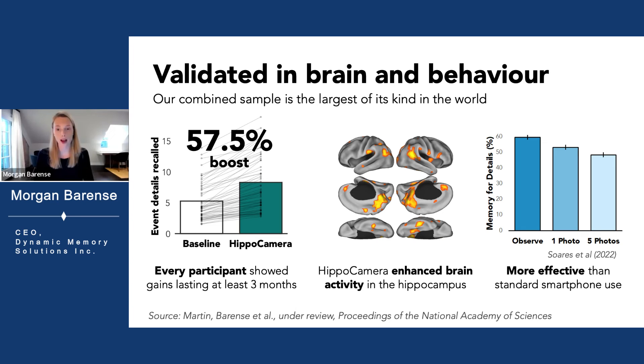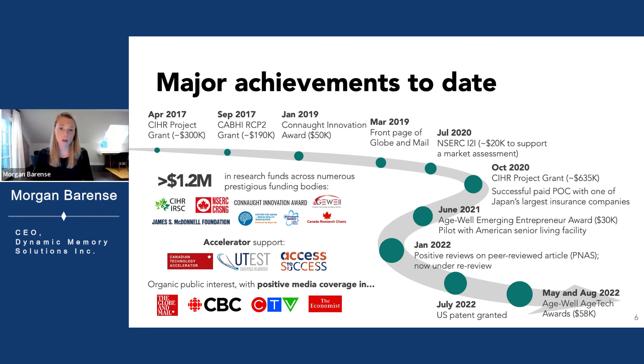Hippocamera is the only validated solution on the market that directly targets memory for everyday events. Our team of award-winning scientists at the University of Toronto, Johns Hopkins, and Florida State have been working for years to develop Hippocamera. We've received over a million dollars in grant funding and successfully completed two commercial pilots, including one in Japan.